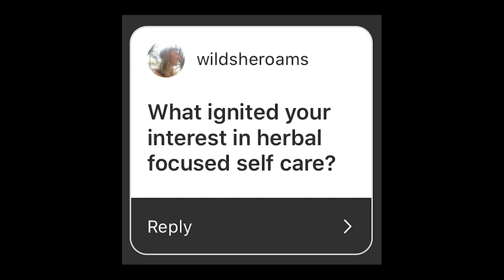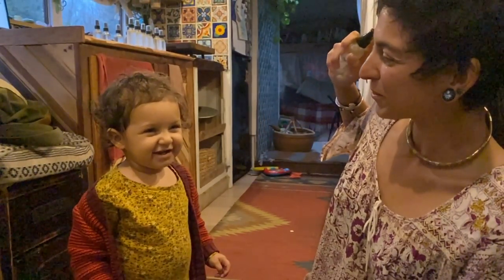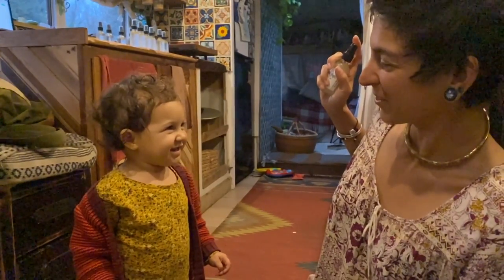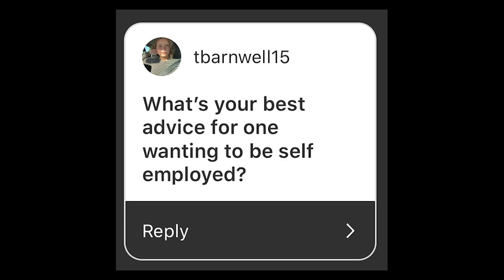What ignited your interest in herbal-focused self-care? I stopped using a lot of chemical-based ingredients, and it ignited this desire to learn more about how I could use natural ingredients for my self-care. I had a fascination with taking care of my body using ingredients I would consume and that would be safe for Azalea. Where did you study to make natural cosmetics? I've read books, studied online, and taken courses with the Herbal Academy.